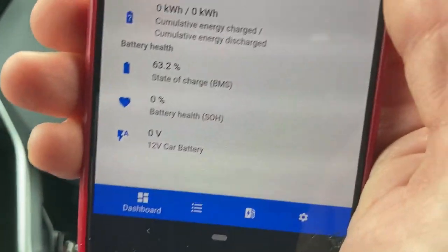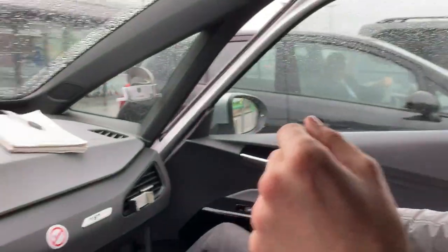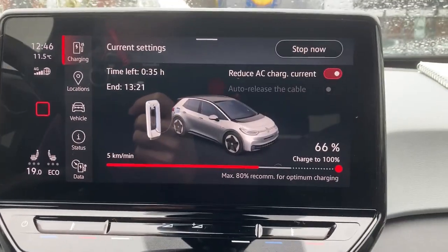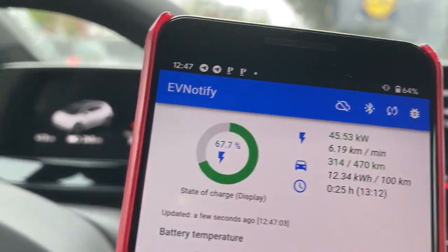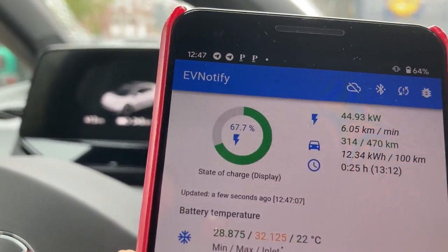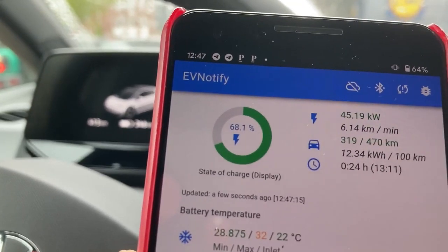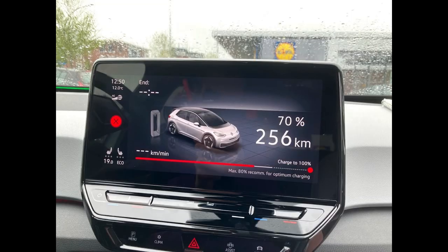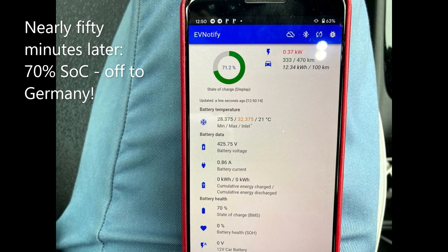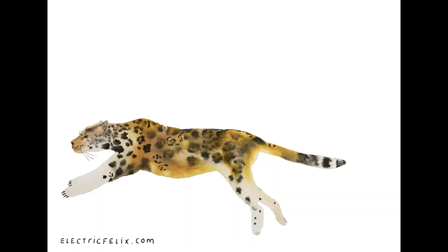Then I saw that it dropped to zero. I don't know why the charging seems to stop all the time. It's still displaying 5 kilometers a minute as charging speed, which is obviously not very useful. Thanks to Eevee notify we can see that the first throttling is happening — we had 84 kilowatt charging speed before and now it's 45, which is clearly still okay but it's dropping.